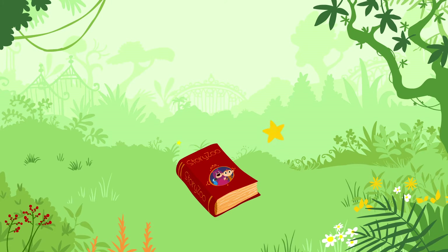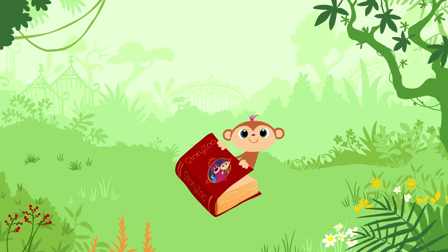ZOO ZOO, STORY ZOO, KEEKA BOO, KEEKA BOO, OI!